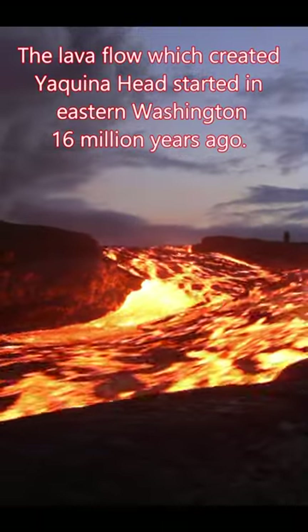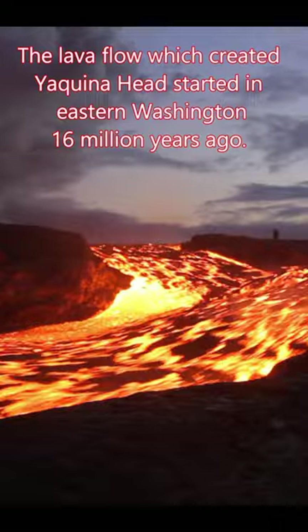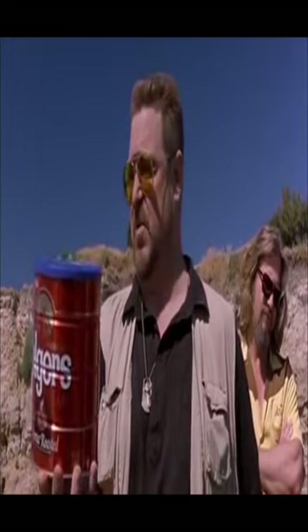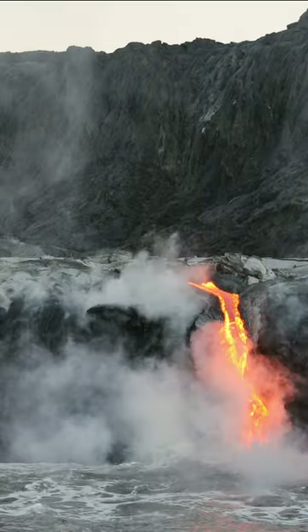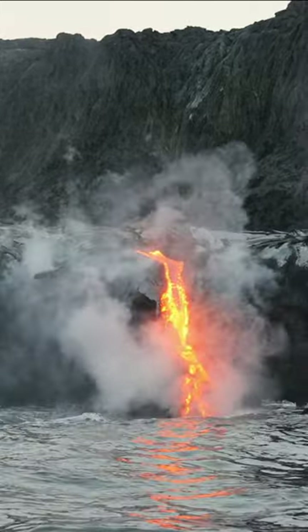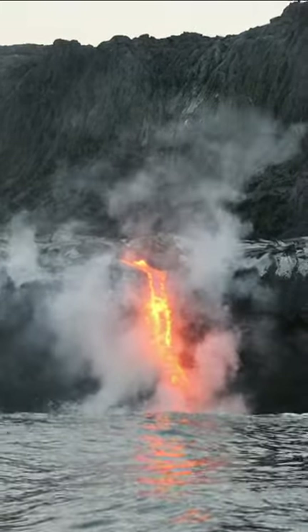Yaquina Head was created by a very unique lava flow. It originated in Eastern Washington State. The ginkgo basalt flow ended when it came to the Pacific Ocean here, just off of what is now modern-day Newport, Oregon.